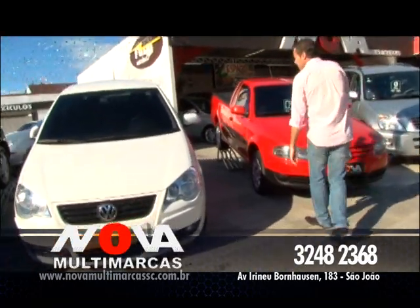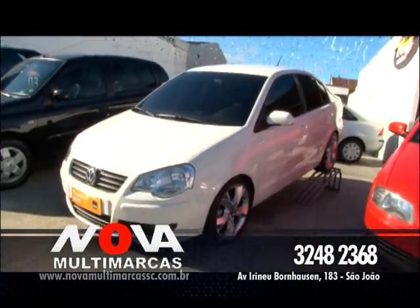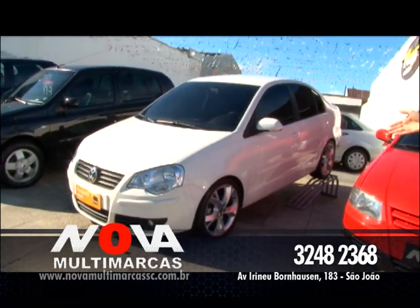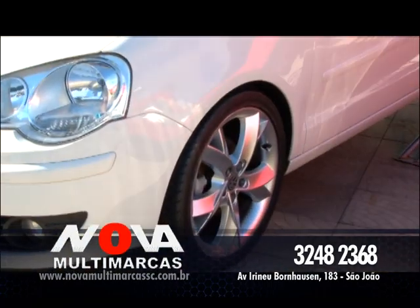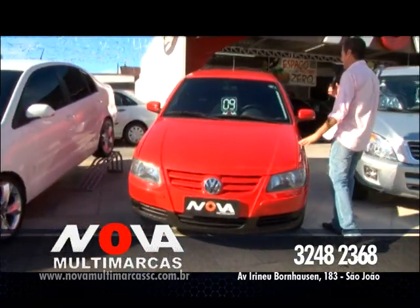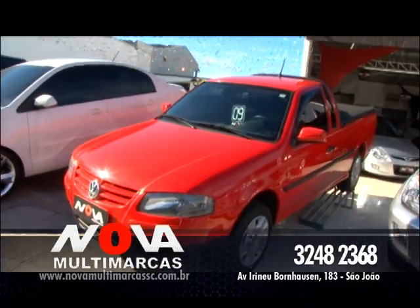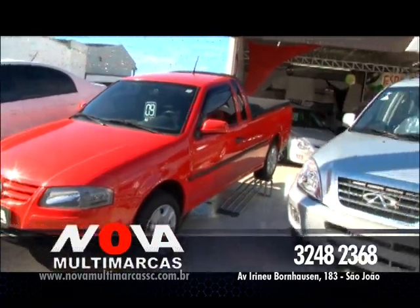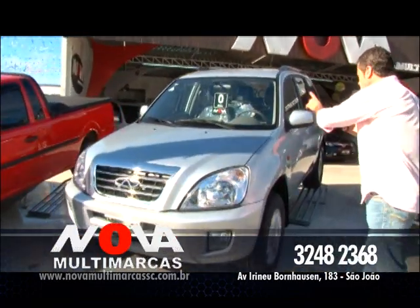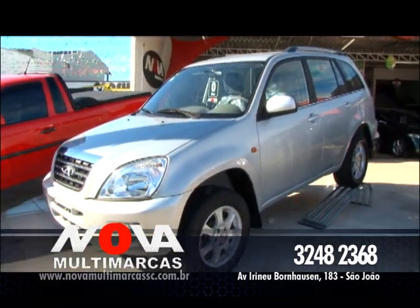Vamos mostrar esse Polo Sedan 2011, legalizado, rebaixado, completo, top de linha. Olha o detalhe dessa roda. Top do jeito que ele tá, por apenas R$ 44.900, vale a pena. Olha essa Saveiro 2009 — se você quer utilitário, essa é uma Saveiro Trend. Essa caminhonete é top de linha, vale a pena.